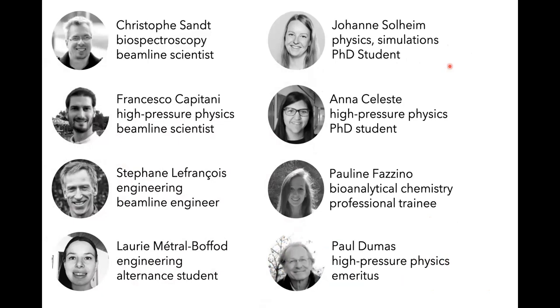Christoph Sand works on biospectroscopy, Francesco Capitani on high pressure physics, and he also has a PhD student finishing her studies right now. Stefan Le France is our engineer, working with a student on beamline design and construction. We also have students Johannes Solheim, Paulin Fazino, and Paul Dumas, who headed the beamline before me and is still with us as emeritus.